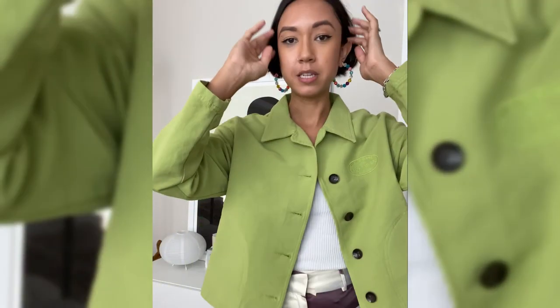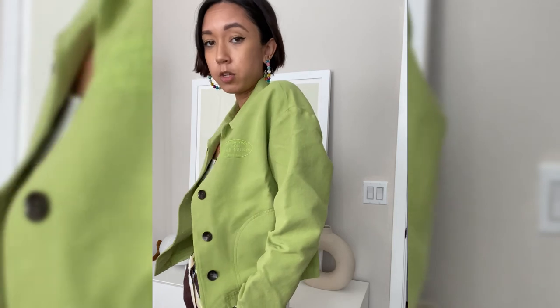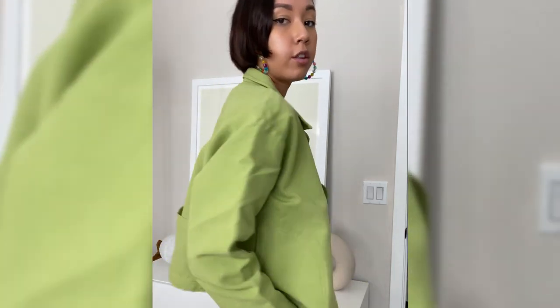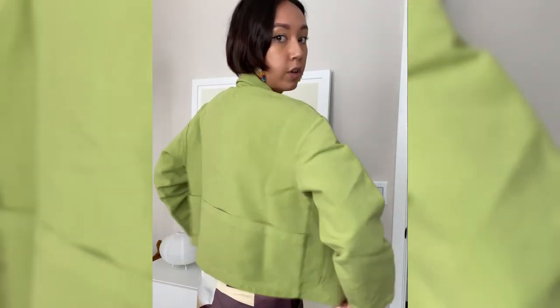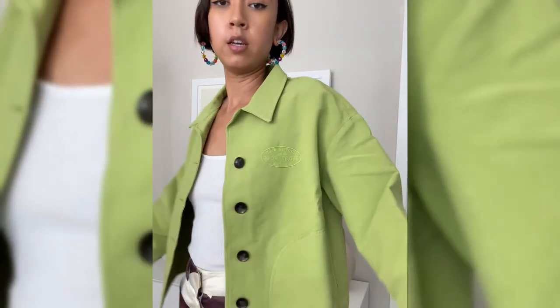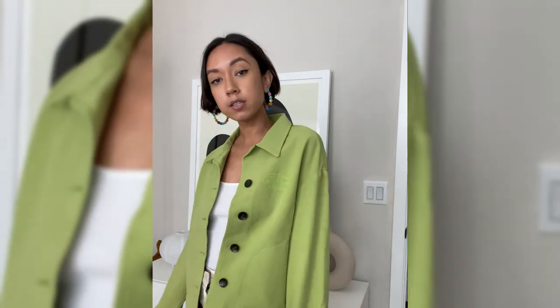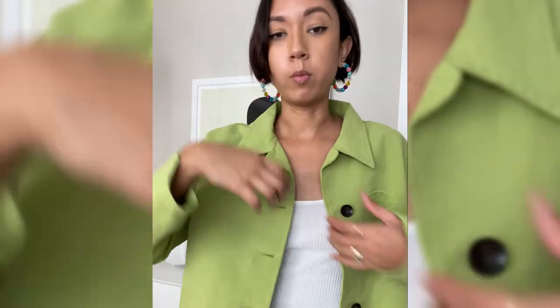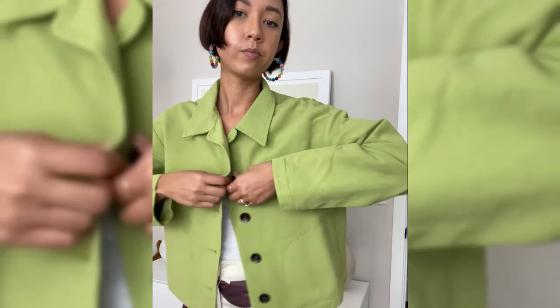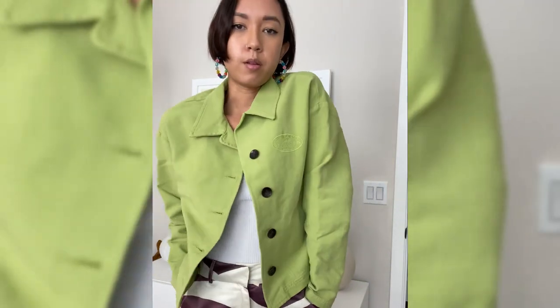Next up is this beautiful green shirt jacket by Paloma Wool — a really great brand. I really liked the look of it; it's easy to throw on and good for SoCal since the weather is constantly changing. I really enjoyed this color — it's like a muted green. I got this in a medium because I wanted it a little oversized since I like to layer with sweaters and things like that.